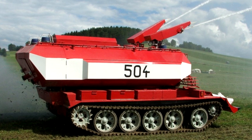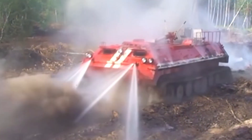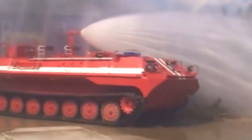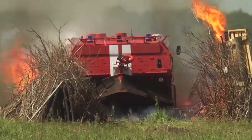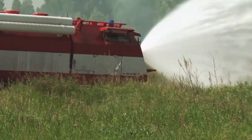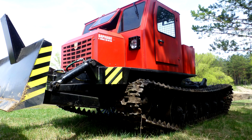This is a firefighting tank! A firefighting tank is a powerful vehicle that helps put out fires in dangerous places. Unlike a fire truck, it has strong armor and can drive through rough terrain, forests, and even areas with extreme heat! These tanks have large water tanks and powerful hoses that spray water or foam to stop the fire.